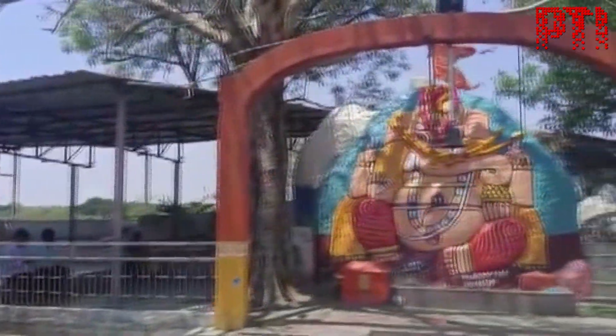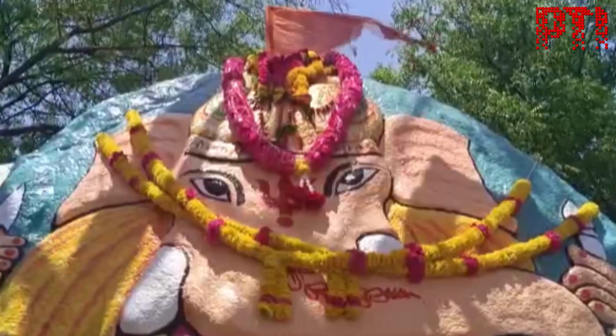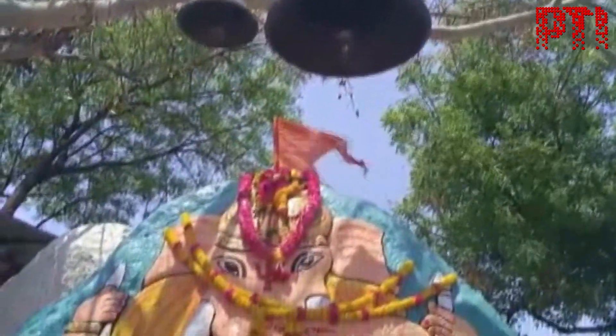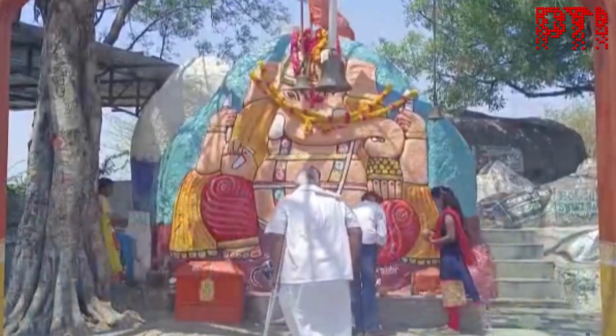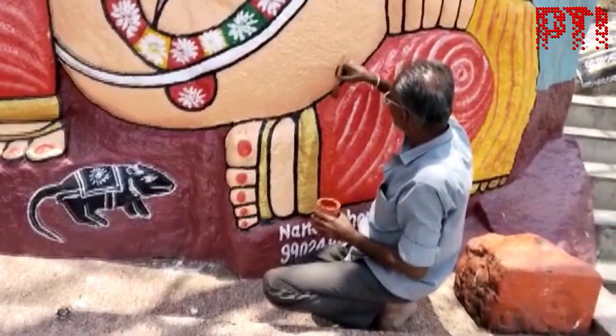This temple in Kalaburgi, Karnataka may look like a normal place of worship, but what makes it special is the offering made by devotees here. Whenever their wish is fulfilled, devotees come and offer not coconuts or flowers or sweets, but tubs of paint, which is then used to spruce up the Ganesha idol.